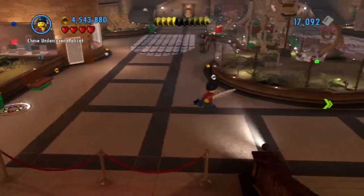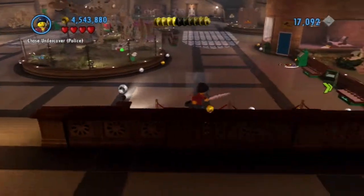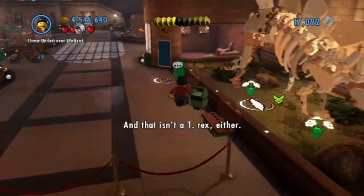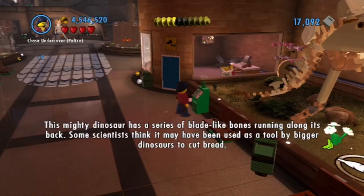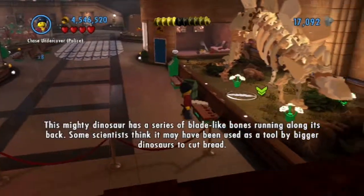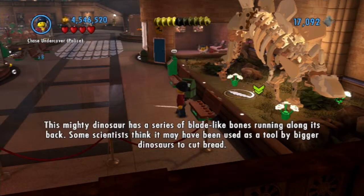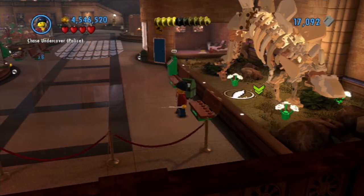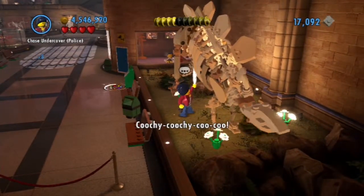I've got a feather, which I'm going to use to tickle the stegosaurus. And that isn't a T-Rex either. But first, this mighty dinosaur has a series of blade-like bones running along its back. Some scientists think it may have been used as a tool by bigger dinosaurs to cut bread. That's not true at all, either.